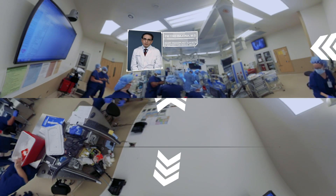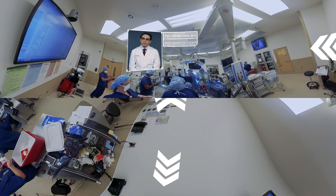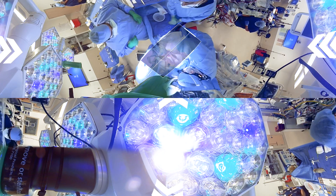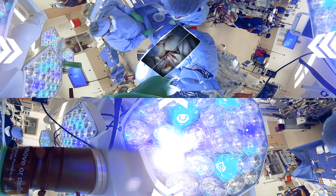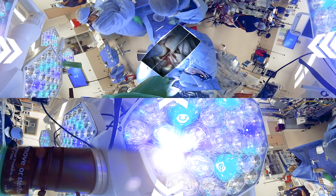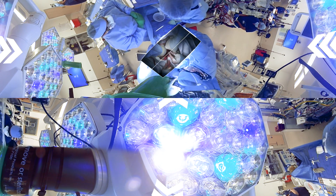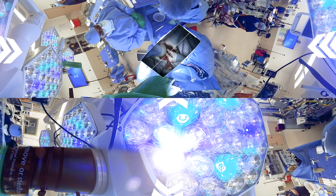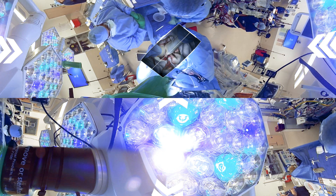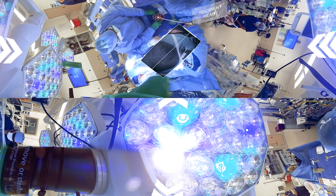Once we double and triple check the blood type and are sure that everything matches, we start to work on the recipient. The chest is open and we are already on the heart-lung machine. The recipient is attached through cannulas and tubing to the heart-lung machine, which is sustaining the life of the recipient and allows us to work on their heart. We start surgical maneuvers called dissection, which allow us to eventually take the heart out of the recipient's chest.